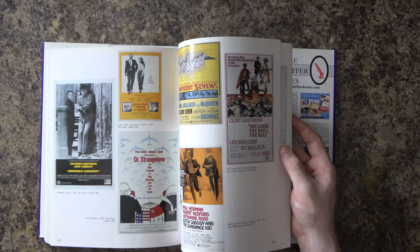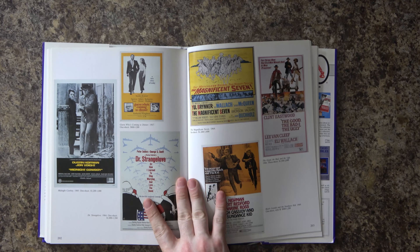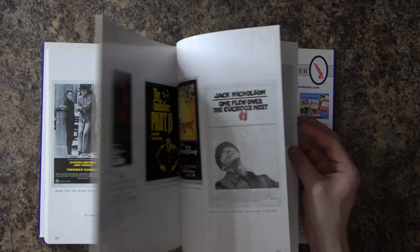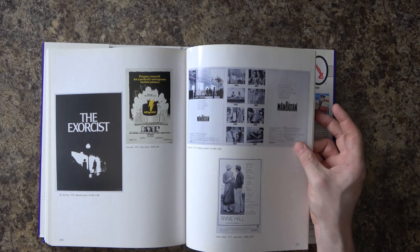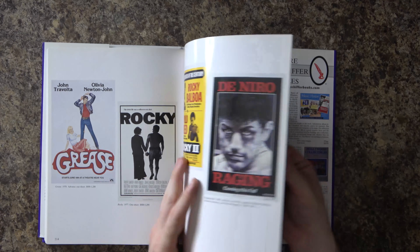'My Fair Lady,' 'Hello Dolly,' 'Midnight Cowboy' with Dustin Hoffman and John Voight. So now we're in the late 1960s getting into the 1970s. Let's start from the back of the book.